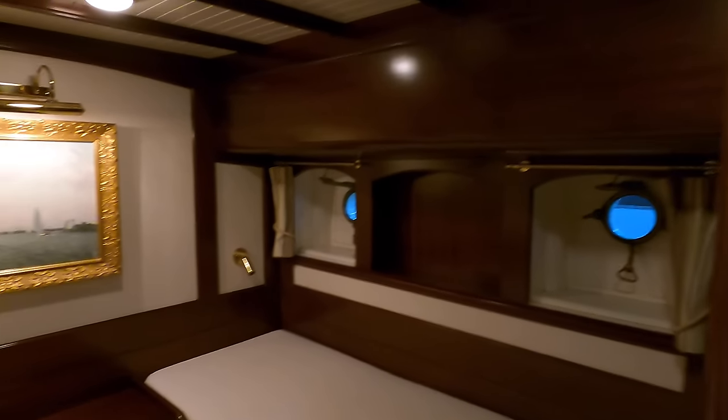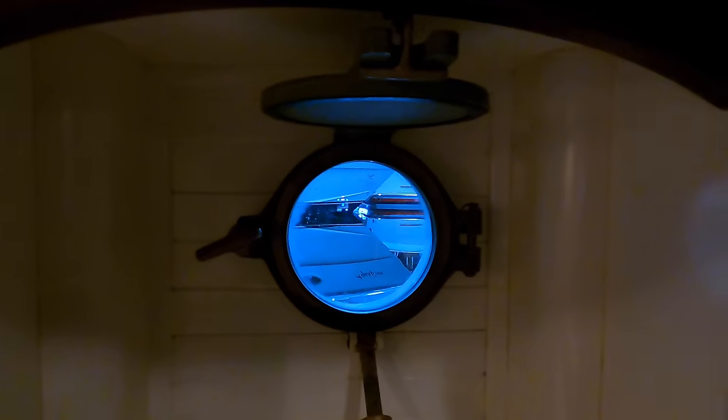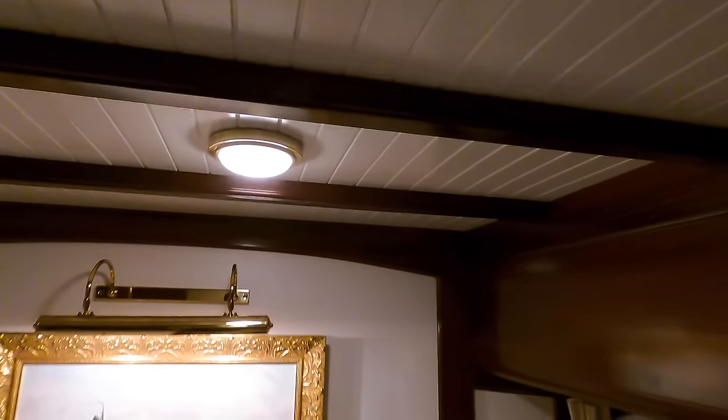Now we come to the accommodation section of the yacht tour. Over here on the port side we've got the first twin single cabin — a really nice look and feel in here. Check out that traditional porthole — that is what you call a porthole. There's lots of storage space in here as well. I can imagine it being incredibly comfortable just relaxing here after a day out at sea, and there's at least seven inches of headroom above me, and I'm six foot four.